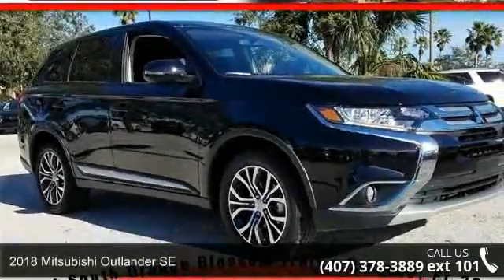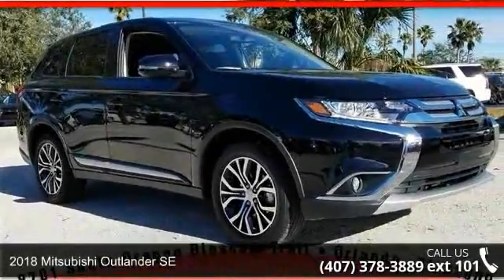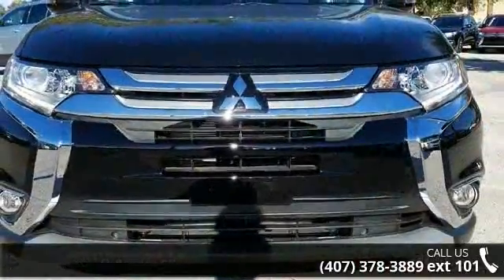Check out this 2018 Mitsubishi Outlander SE. If you are looking for an automobile with great features, look no further.